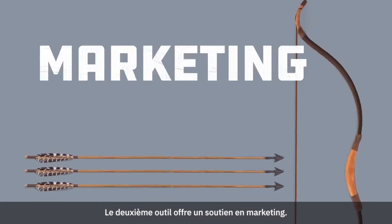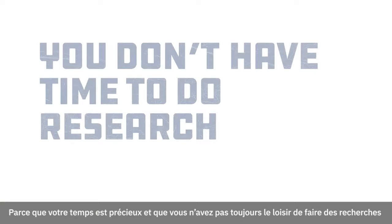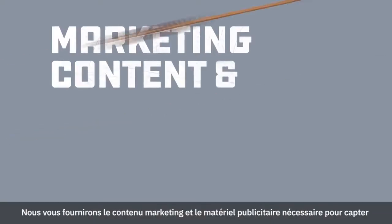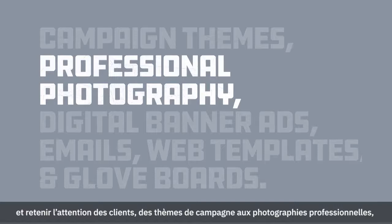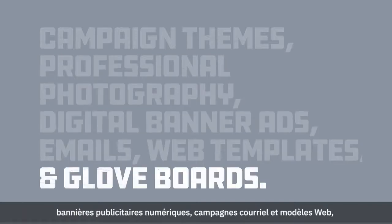The second tool is marketing support. We know how busy you are, and you don't always have the time to do research and planning, so we've done it for you. We'll give you the marketing content and creative assets you need to capture and hold your customers' attention — from campaign themes to professional photography, digital banner ads, emails, web templates, and glove boards.